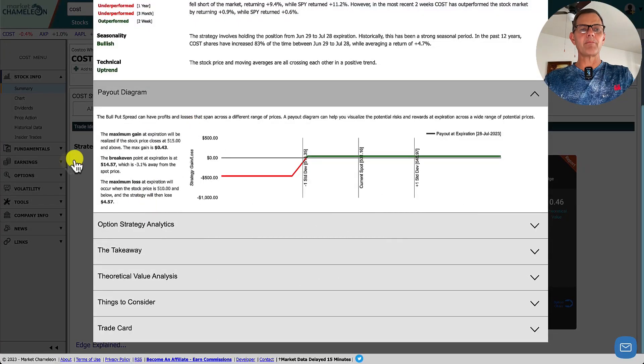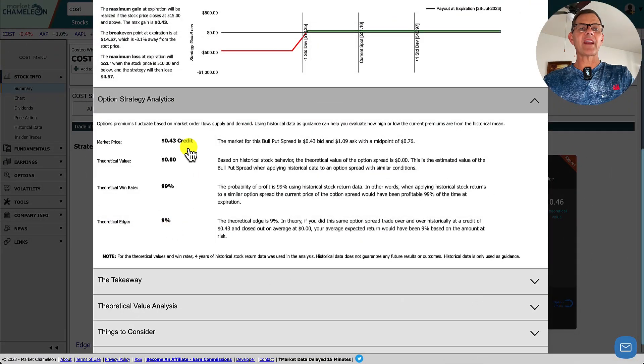The payout diagram — this is our money screen right here. What you're looking for is these three paragraphs. The maximum gain at expiration will be realized if the stock price closes at 515 and above — the maximum gain is $43 per contract. The break-even point at expiration is $514.57, which is 3.1% away from the spot price. The maximum loss at expiration will occur when the stock price is 510 and below, and the strategy will then lose $457 per contract. The option strategy analytics tells us more about the theoretical value, theoretical win rate, and theoretical edge.